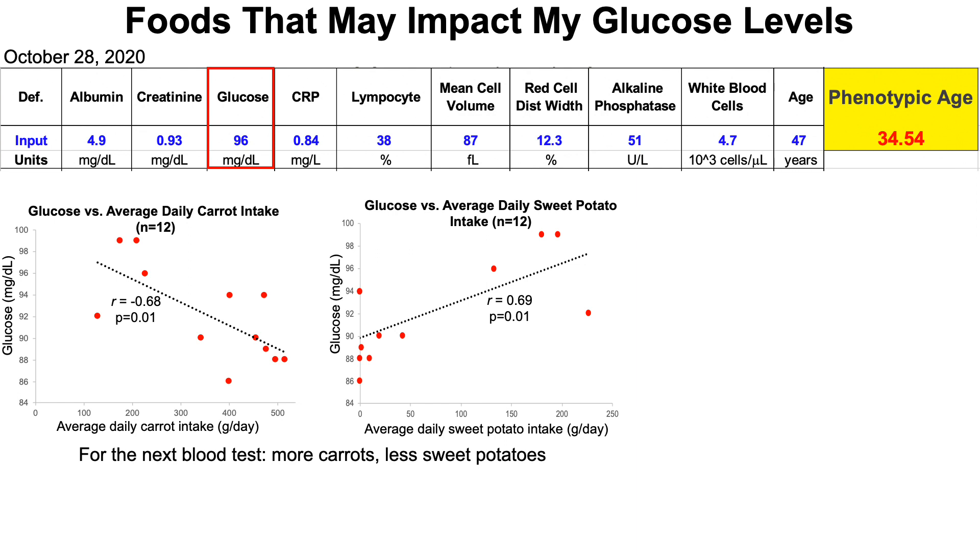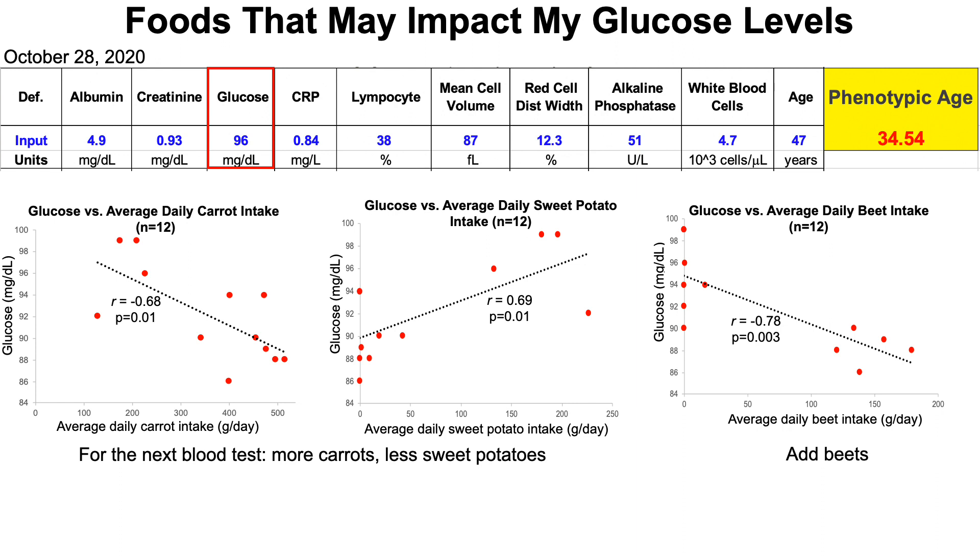That won't be the only dietary change for my next blood test. I'm also going to add beets back into my diet. I used to eat raw beets in smoothies often, but stopped due to bloating and abdominal pain from eating too much — maybe 10 to 12 ounces at a time. Interestingly, the data shows that when I didn't have beets in my diet, my glucose levels were always higher than 90, but when I had beets, they were almost always less than 90. So I'm going to add around 120 to 150 grams of beets per day in my smoothie and see how that impacts glucose going forward.